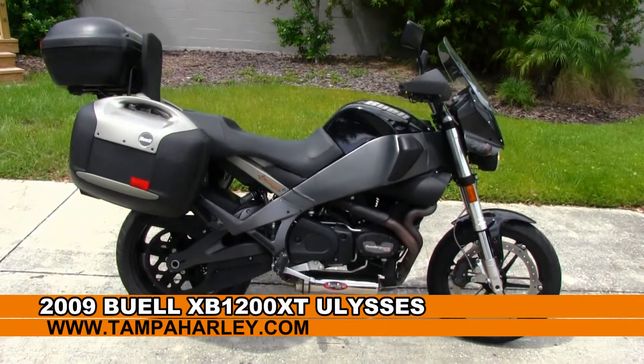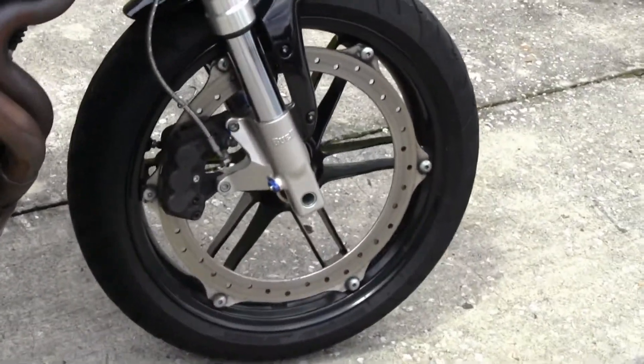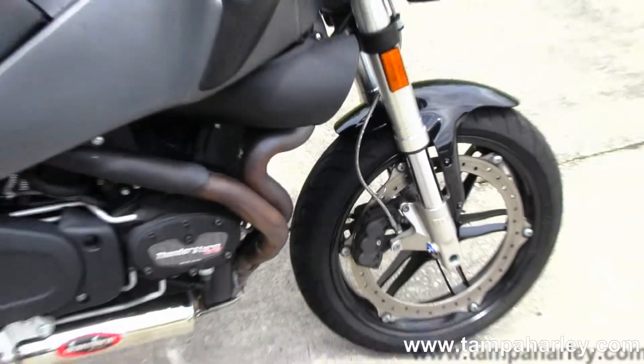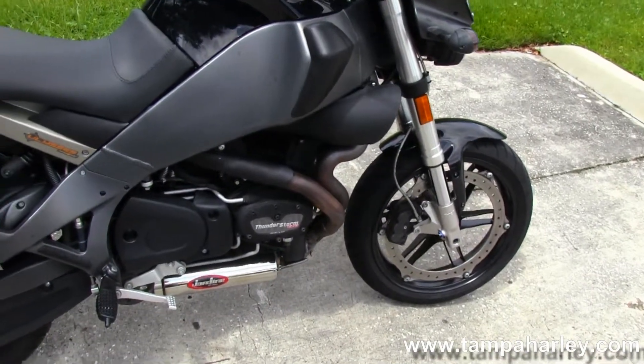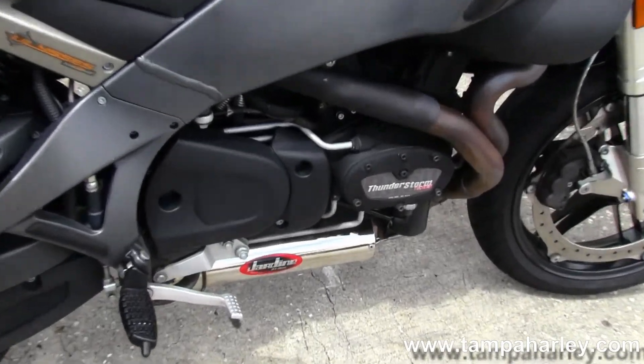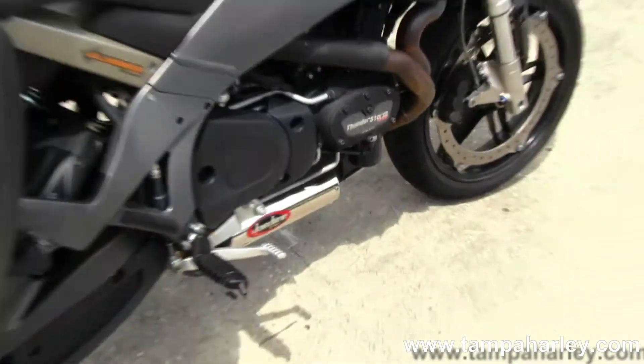I'm just going to go through a few of the features here. We're going to start out front with the patented Buell braking system on top of the mag aluminum lightweight wheels. Then we move on back to the 1203 air-cooled Thunderstorm V-Twin engine, and tucked up underneath that you'll see the Jardine Performance Exhaust.